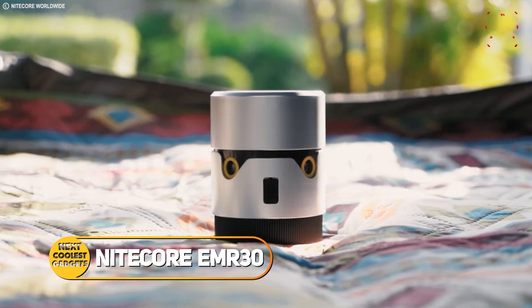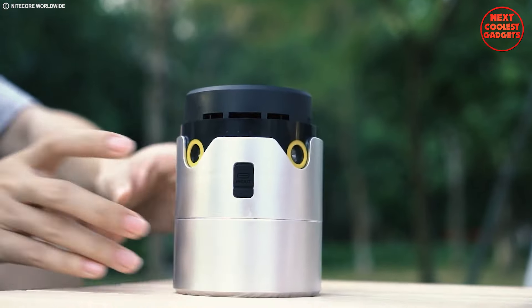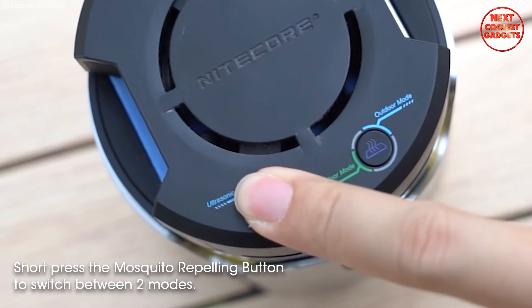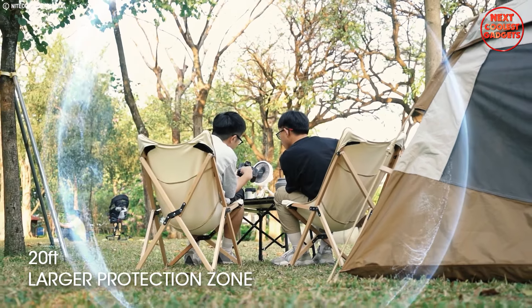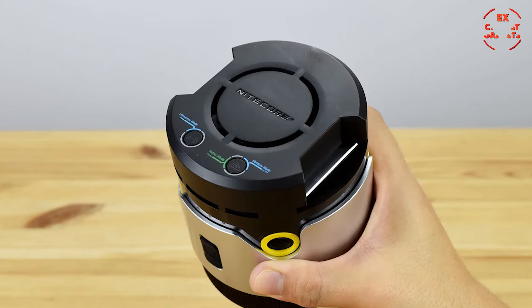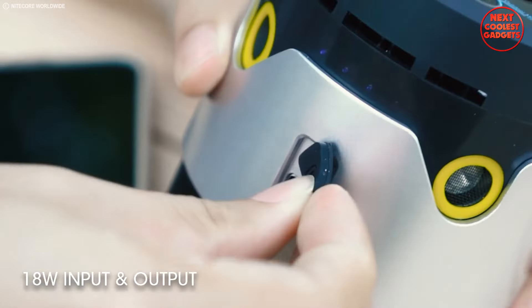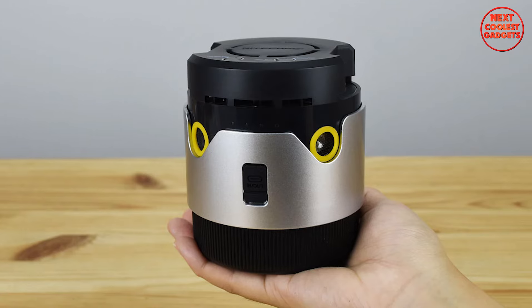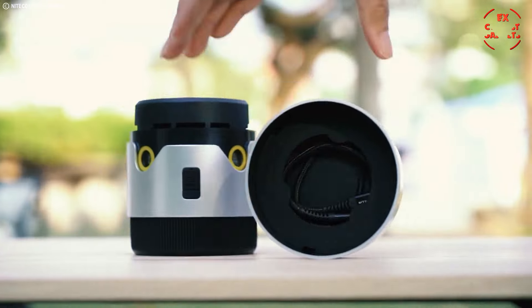The Nitecore EMR-30 is more than just a mosquito repeller. It's a multifunctional tool designed to keep you comfortable and prepared outdoors. It boasts a two-pronged attack on pesky mosquitoes, utilizing two heat-activated repellent mats containing pyrethroid, a safe and effective insect repellent. This electronic heating eliminates the mess and fire hazards associated with traditional coils or sprays. Whether you're enjoying a family picnic, backyard barbecue, or a relaxing camping trip, the EMR-30 creates a 20-foot radius free of mosquitoes. It features a magnetic design and boasts an 18-watt input and output, effectively transforming into a functional power bank in times of need — the perfect companion for a safe, effective, and convenient solution to keep mosquitoes at bay.